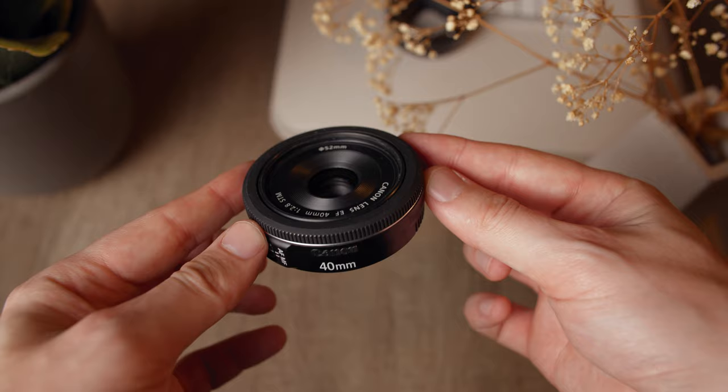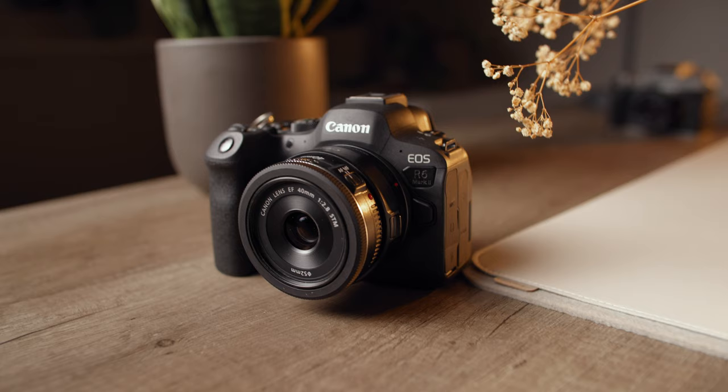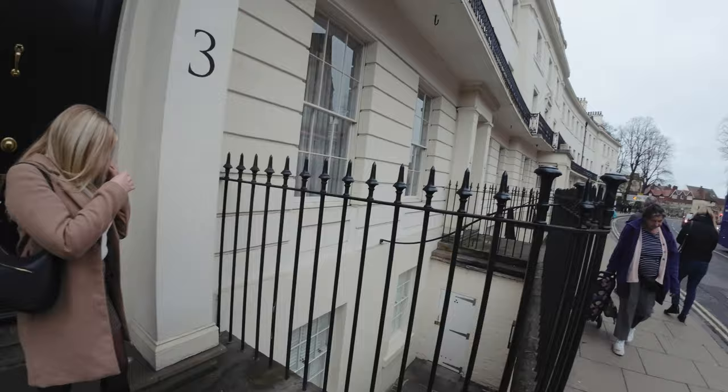The autofocus was simply perfect on the Canon R6 Mark II. It has a maximum aperture of f/2.8, and on a full frame camera you get decent background separation — a little extra over say a 35mm prime at the same aperture.